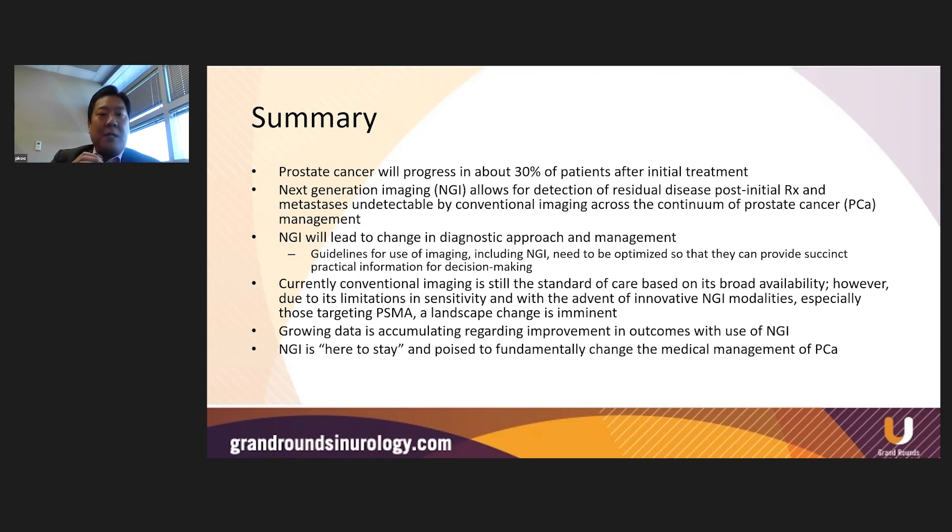This gives us a lot of opportunities to help manage patients better at initial diagnosis so we could reduce recurrence, and also presents the opportunity for us to find ways to better manage patients after recurrence. Next generation imaging, specifically PSMA PET-CT, allows for detection of residual disease post-initial treatment that's undetectable by conventional imaging across the continuous spectrum of prostate cancer management. PSMA PET will lead to a change in the diagnostic approach and management of your patients, and that's why it's important that we develop more robust guidelines for use of imaging. Next generation imaging is here to stay and it will fundamentally change the medical management of prostate cancer.